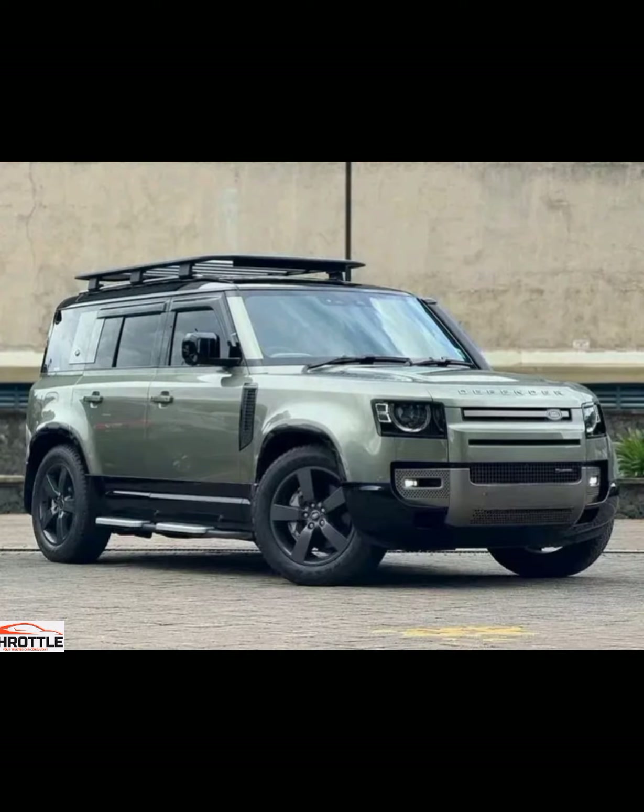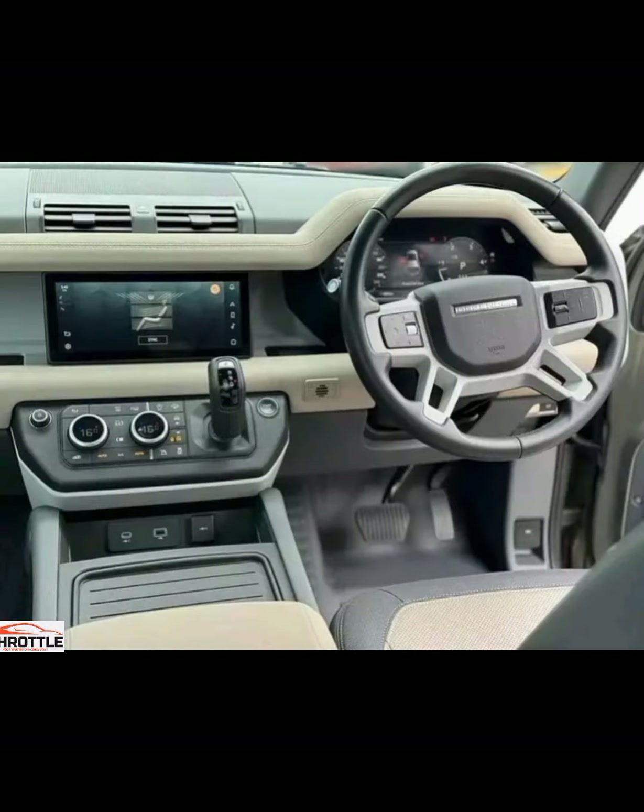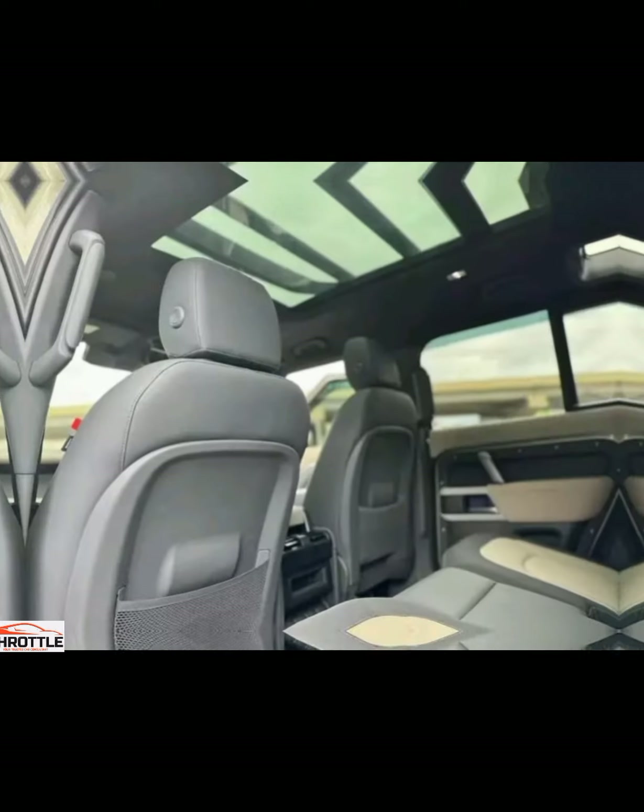Don't miss out on our comprehensive review of the 2024 Land Rover Defender 110X Dynamic. Let's kick things off by introducing the Land Rover Defender 110X Dynamic — known for its rugged off-road capabilities combined with a touch of luxury, this vehicle has a reputation for conquering any terrain with style.